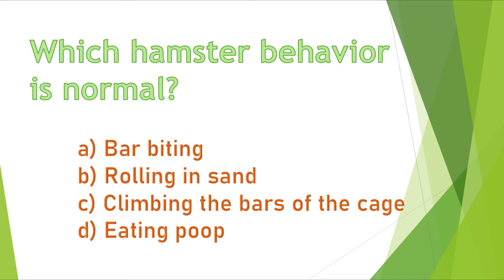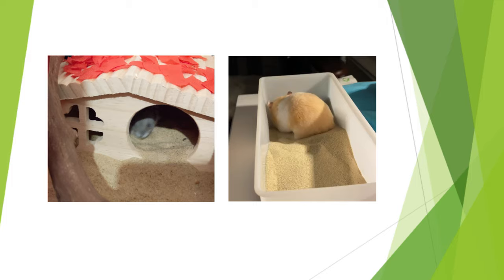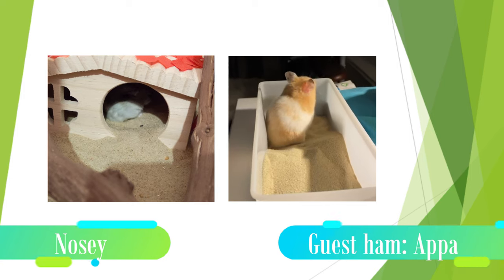Question 14. Which hamster behavior is normal? A) bar biting, B) rolling in sand, C) climbing the bars of the cage, or D) eating poop? The correct answers are B and D. Hamsters roll in sand to take a bath, and they also eat poop sometimes to get vitamin B12.